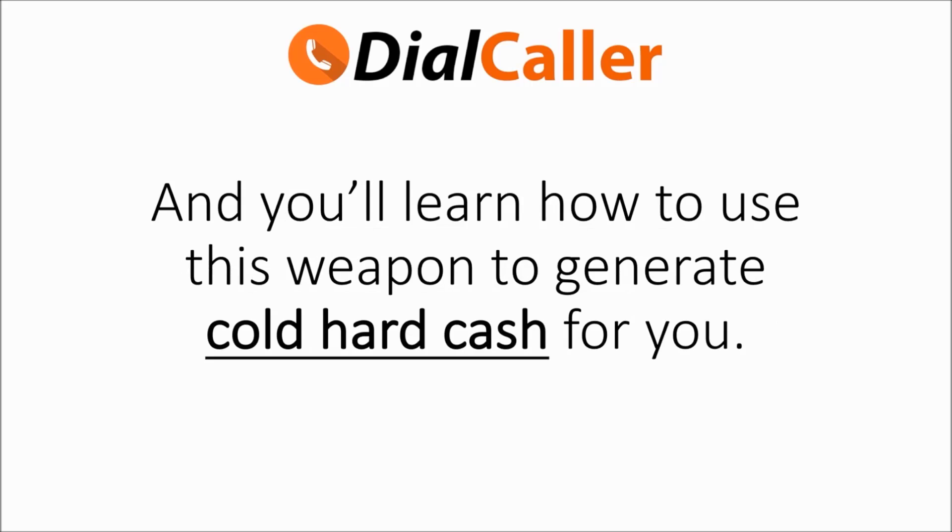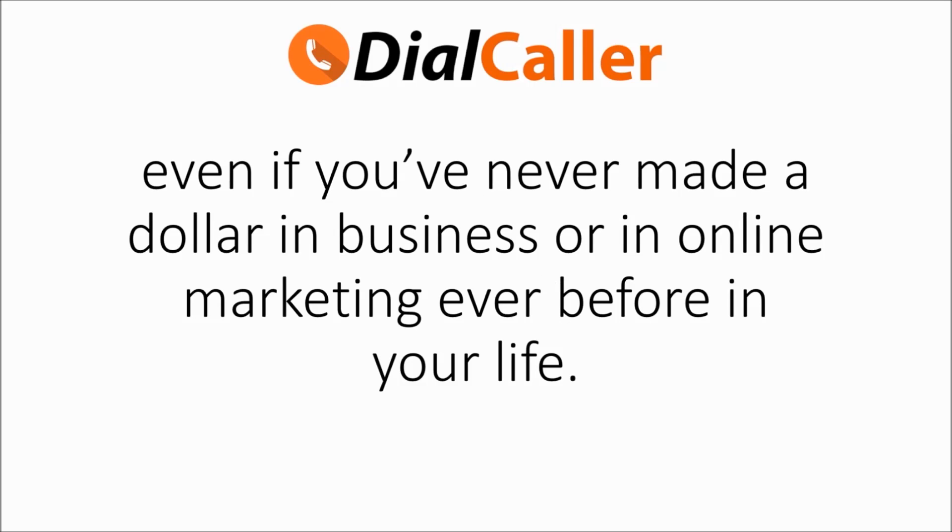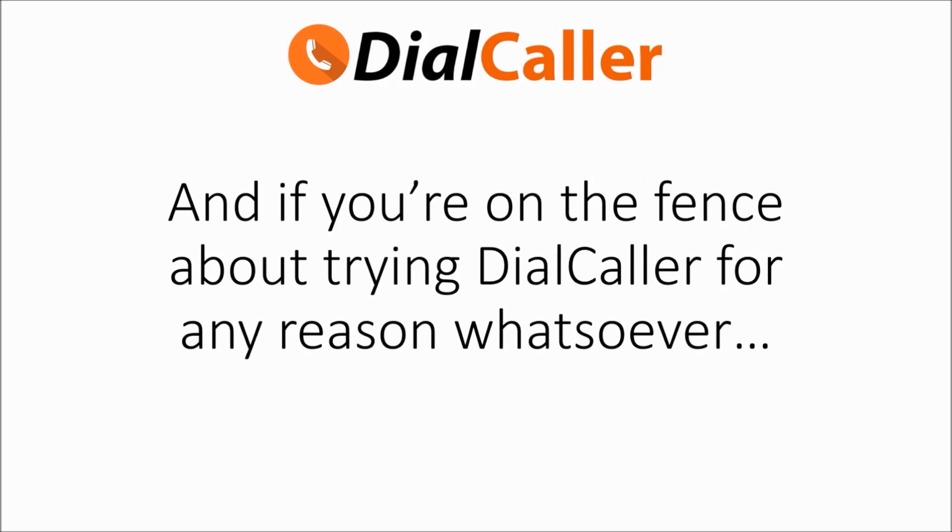Inside this eBook you'll learn seven ways how you can make money with Dial Caller even if you don't have your own business. Toll-free numbers are powerful tools to getting people to engage with you, and you'll learn how to use this to generate cold hard cash for you. These seven strategies will show you how you can start profiting with Dial Caller even if you have never made a dollar in business or in online marketing before in your life.